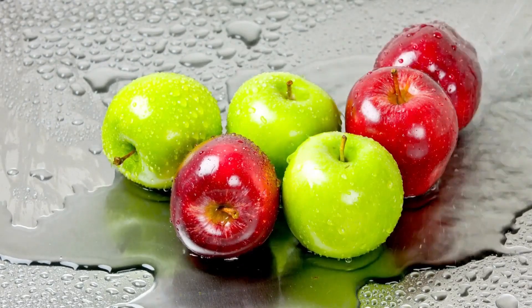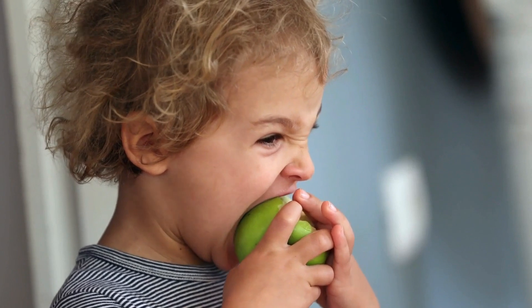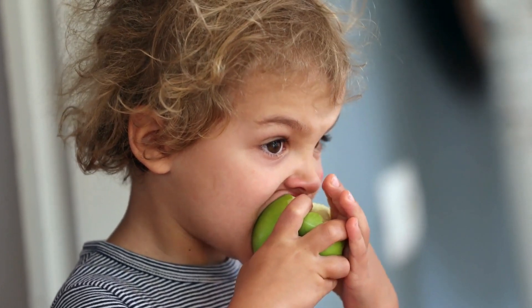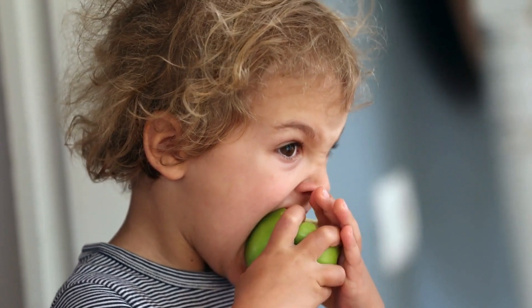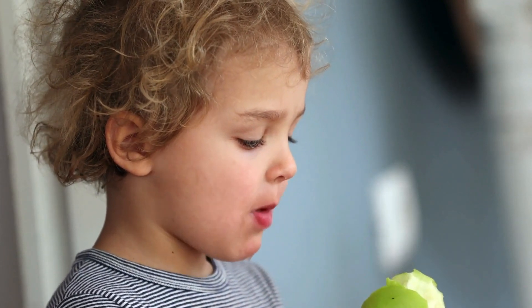One of the key nutritional components of apples is their carbohydrate content, which provides the body with energy. A medium-sized apple, typically weighing about 182 grams, contains approximately 25 grams of carbohydrates.